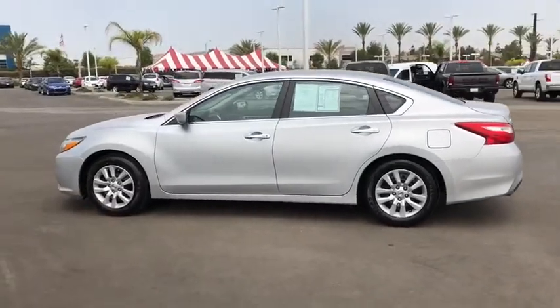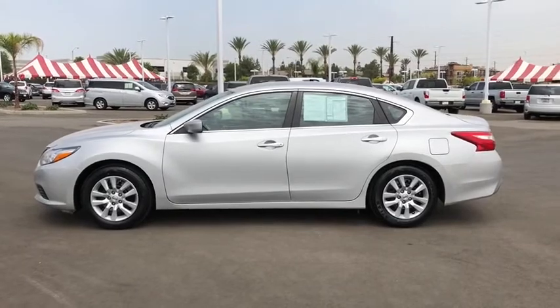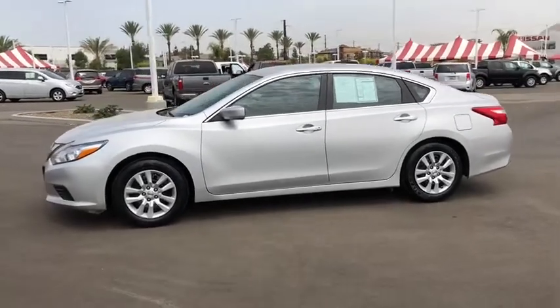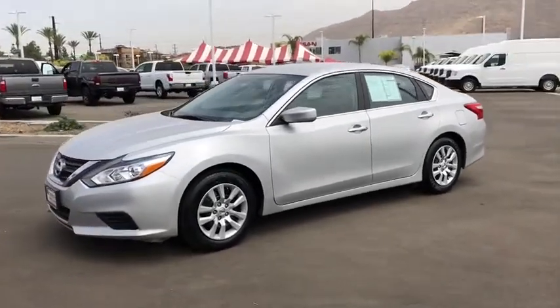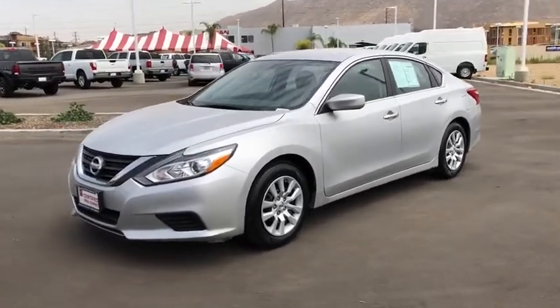Rear window defroster, security system, remote keyless entry, brake assist, panic alarm, tachometer, overhead console, front reading lamps, driver vanity mirror, cloth seat trim. This beauty will even make your house keys jealous. Drive it today.